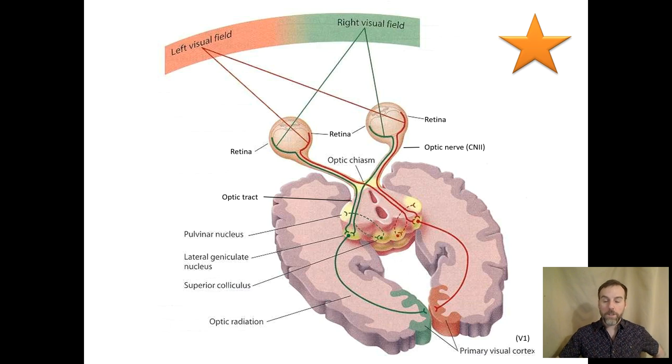Here we see a schematic of the neuroanatomy of the visual system. I've put a star on this slide because this is an important diagram — you'll likely see something like this on a test. Imagine you're looking ahead to your visual field. This is color-coded: imagine everything to the left of where you're fixating is red, and everything to the right is green. We're just using that to illustrate the organization within the visual system.